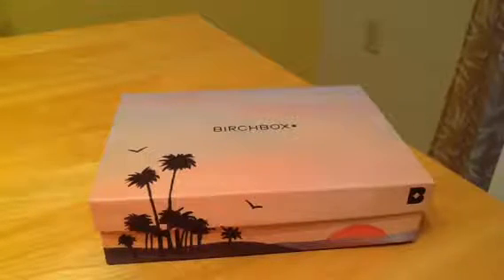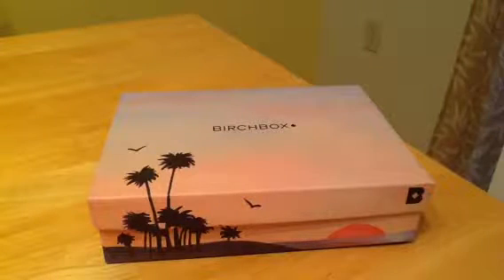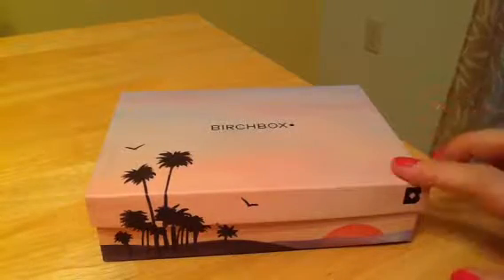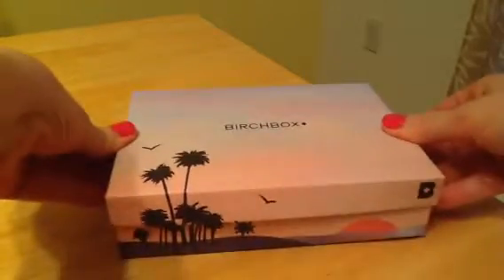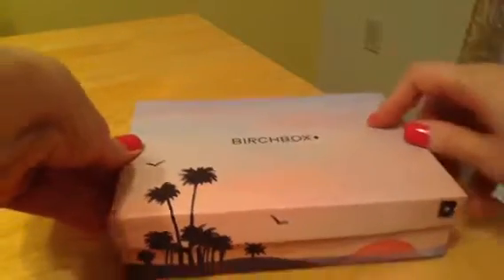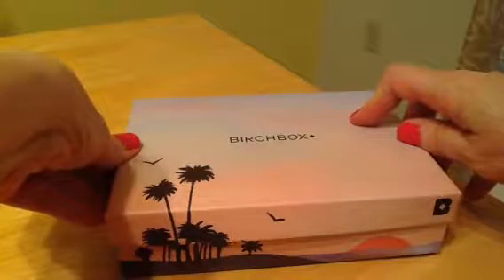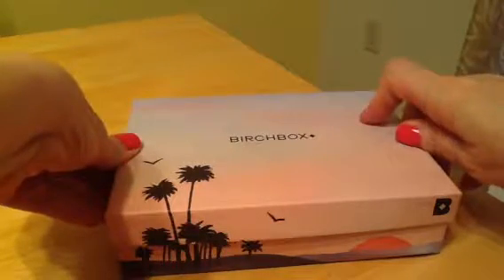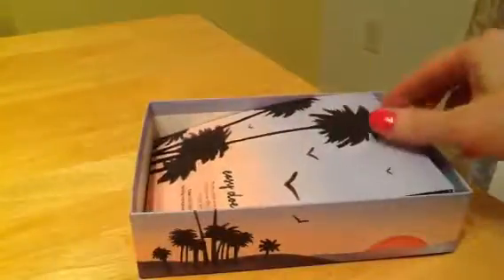It's Birchbox time! This is a $10 a month subscription service. Because I signed up for a year, I get it for like $8.75 or $8.50 — something like that — but there'll be a link in the description box below. Beautiful box — I try and reuse these when I can. I think I will replace one of them holding some spices with this, because it's a beautiful box.